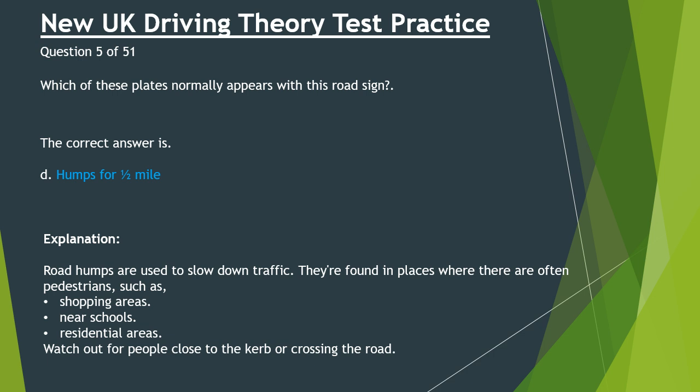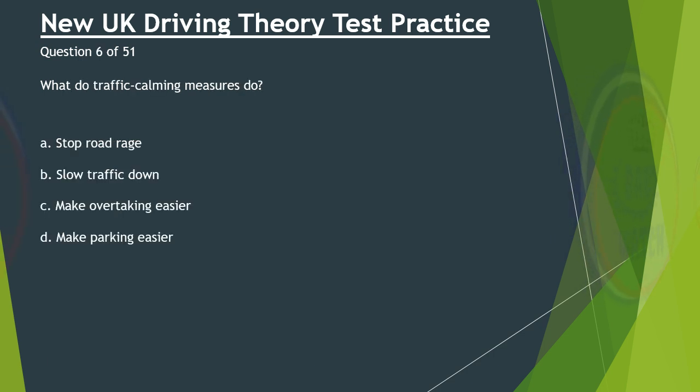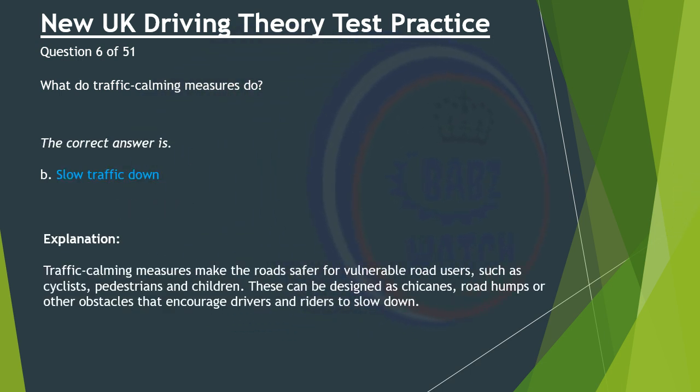Question 6 of 51. What do traffic calming measures do? A. Stop road rage. B. Slow traffic down. C. Make overtaking easier. D. Make parking easier. The correct answer is B: Slow traffic down. Traffic calming measures make the roads safer for vulnerable road users, such as cyclists, pedestrians and children. These can be designed as chicanes, road humps or other obstacles that encourage drivers and riders to slow down.